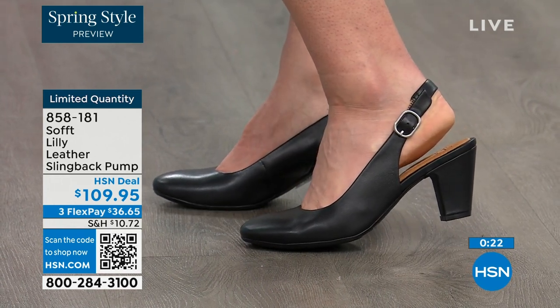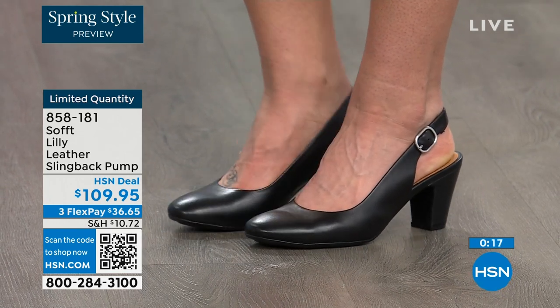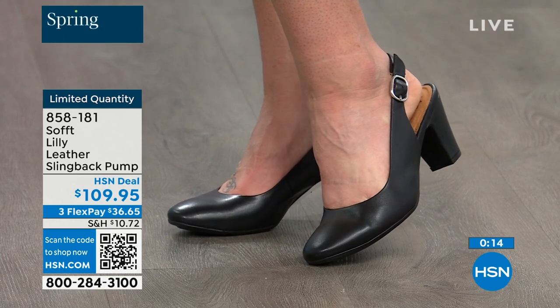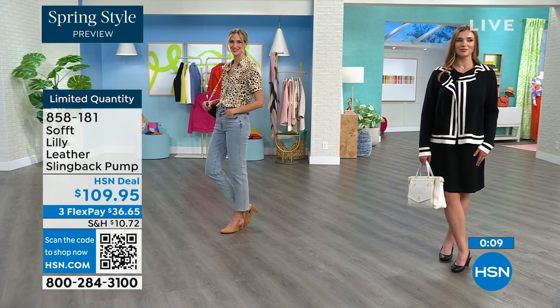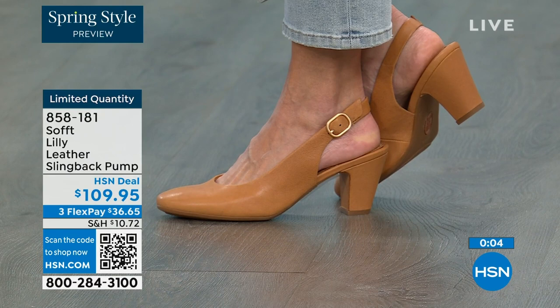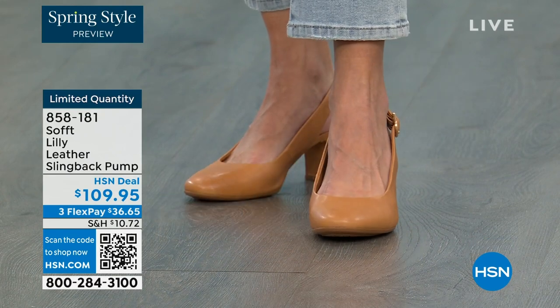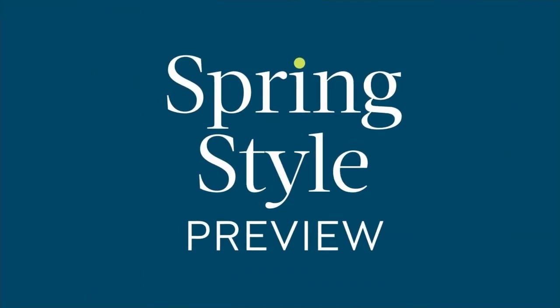Our quantity is very limited. If you're looking at these and thinking it's a good price for a shoe you'll wear all the time, we can make it better: if you're getting a brand new HSN card, when you're approved you can take ten dollars off your first purchase, which would make those shoes under a hundred dollars.